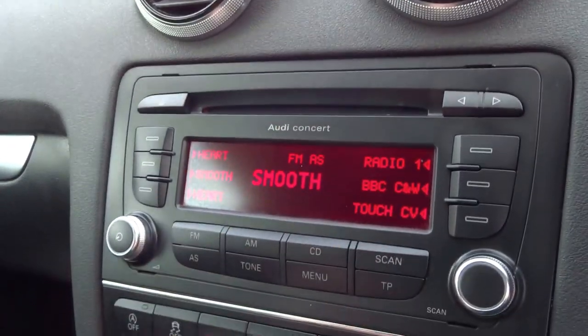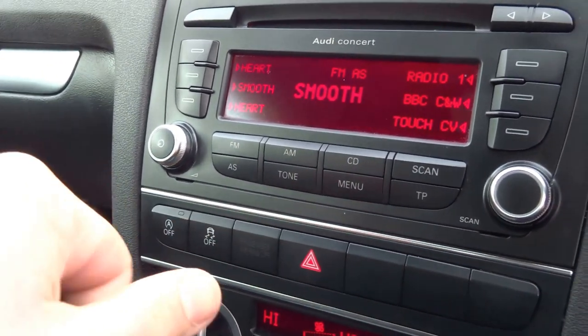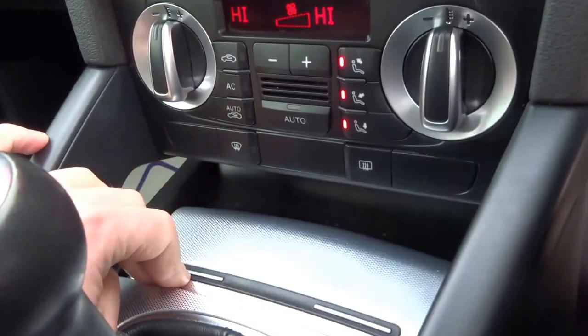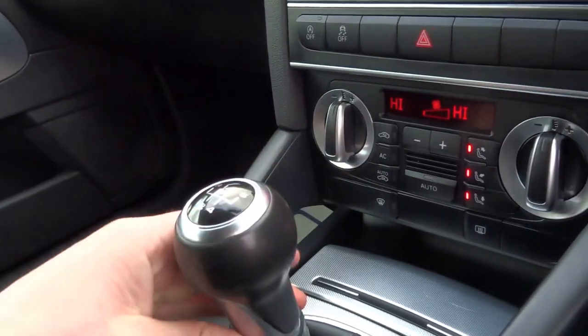It ticks over nicely. It's got auxiliary inputs, AM/FM radio, and a CD player. It also has stop/start, dual-zone automatic air conditioning, an ashtray, and a lovely aluminium finish. Five-speed manual gearbox with a lovely gear knob.